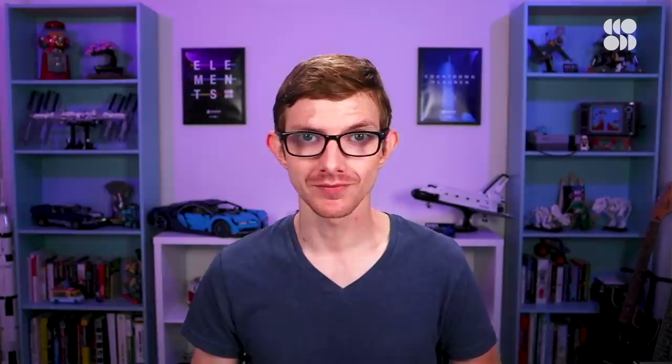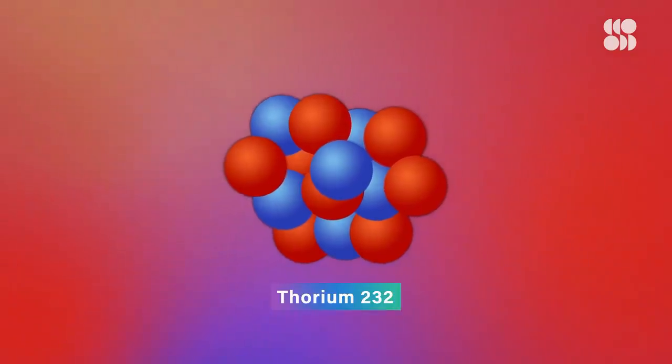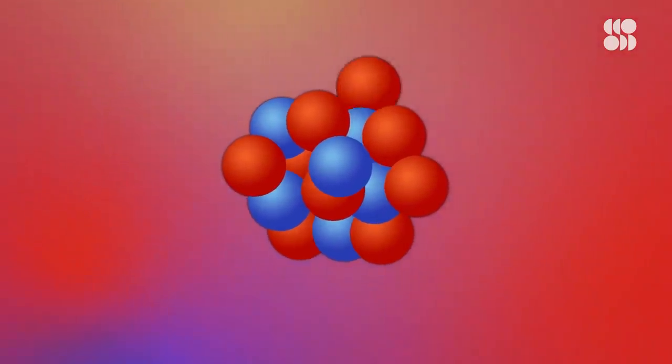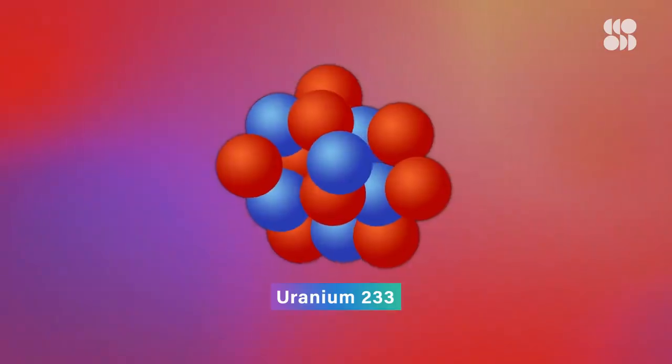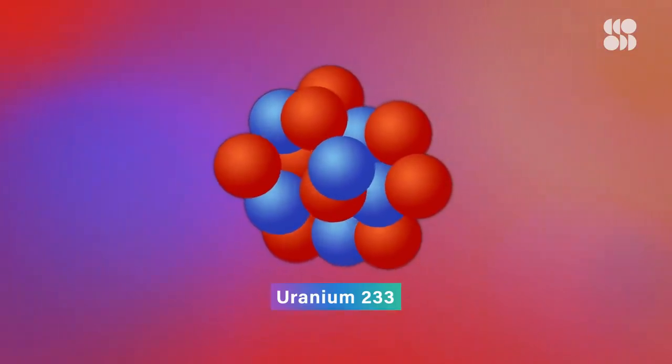Let's start with thorium. Unlike uranium-235, thorium is not fissile, meaning it can't sustain nuclear fission. Thorium-232, however, is fertile, meaning if it captures a neutron, it will eventually decay into uranium-233, which can then be used to generate power.